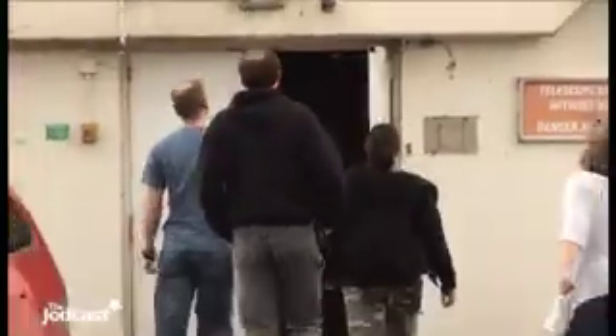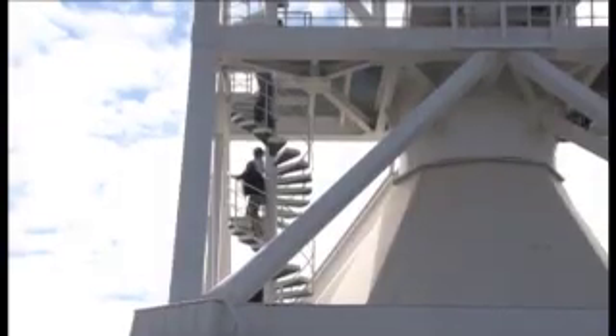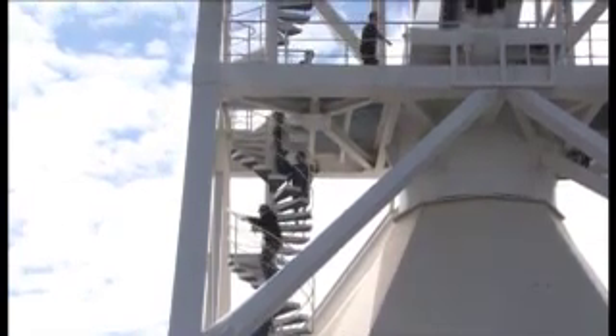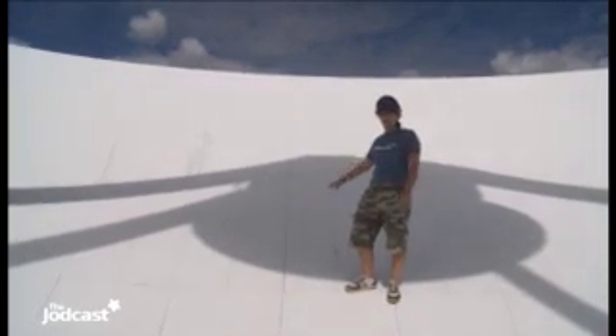It's 10:45 and we've just arrived here in Cambridge, so let's go inside the telescope and have a look around. Now we're here inside the 32-metre telescope at Cambridge, and as you can see from how bright it is from the sunlight, it's a very reflective surface.